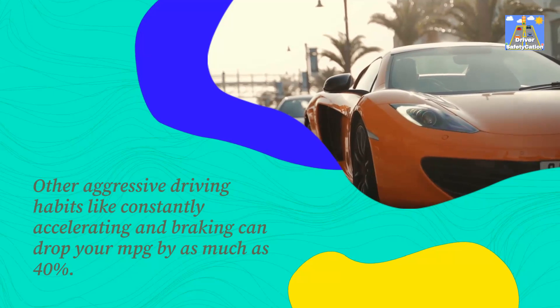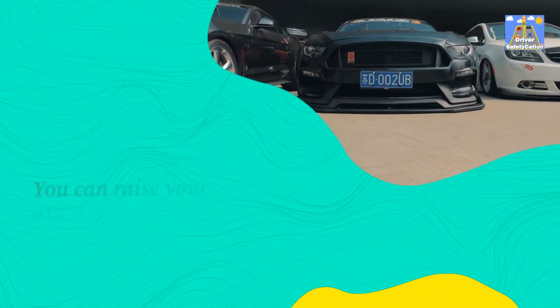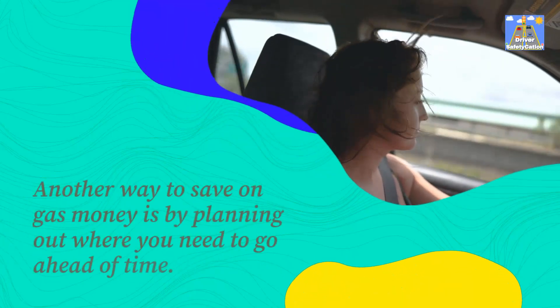Aggressive driving habits like constantly accelerating and braking can drop your MPG by as much as 40 percent. You can raise your average MPG by one to two percent for every 100 pounds you remove from your vehicle.